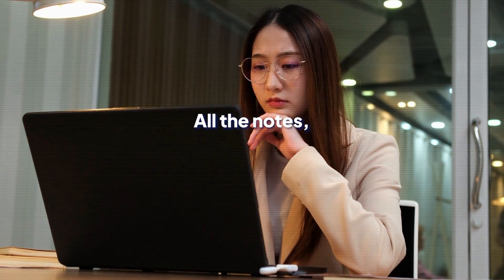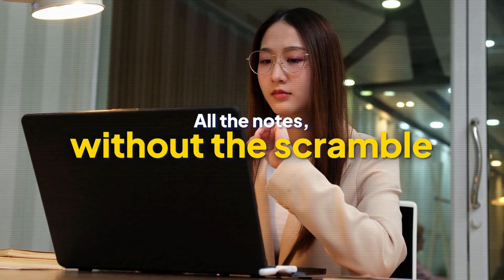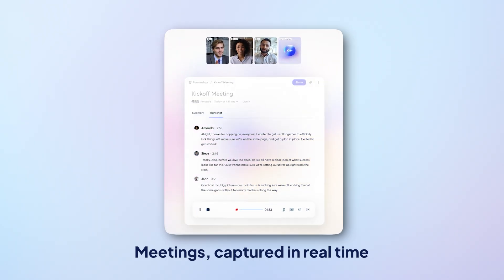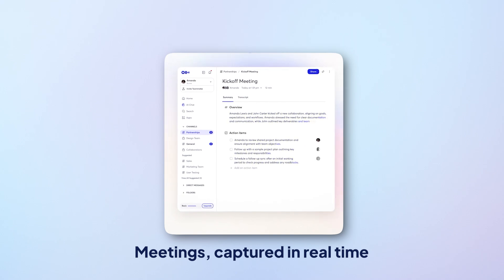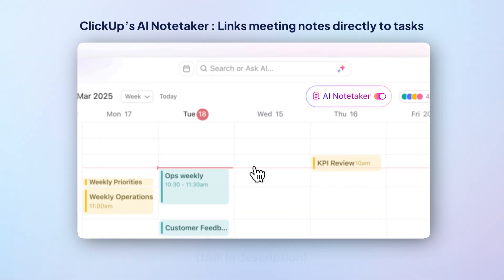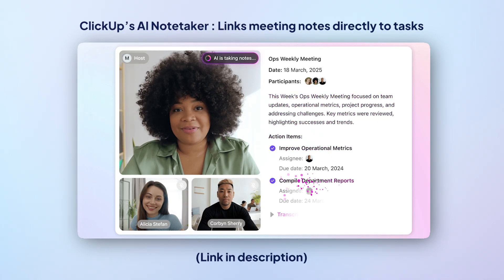Otter AI is for anyone who's tired of scrambling to take notes in meetings, because we all know you're trying to listen, participate, and remember everything important all at once. Otter AI just handles it — it records, transcribes, and summarizes your meetings in real time. So if you're juggling multiple calls a week, you have someone in the room making sure nothing gets missed. Now, Otter may transcribe well, but it doesn't connect those notes directly to tasks. To make your notes actionable, you can use ClickUp's AI Notetaker that converts your discussions straight into ClickUp tasks so nothing falls through the cracks.